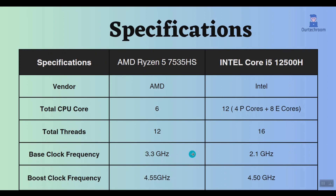The Ryzen processor has a boost clock frequency of 4.55GHz, while the Intel processor has 4.5GHz. As a result, the Ryzen offers slightly better performance when the CPU is under heavy load.